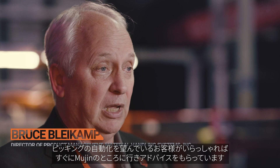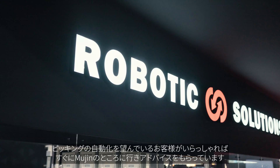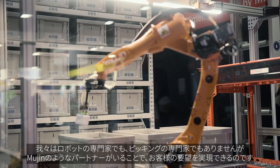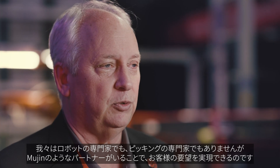We use Mugen for their expertise, new ideas, and how to solve certain problems. So when we have a client that maybe wants to do some automated picking, we quickly go to Mugen and start to get their advice on how to put that together. We're not experts in robots, we're not experts in picking, but having a partner like Mugen allows us to do that for our customers.